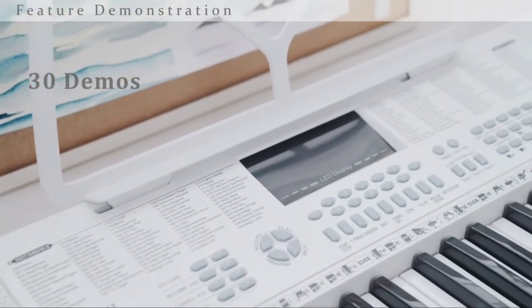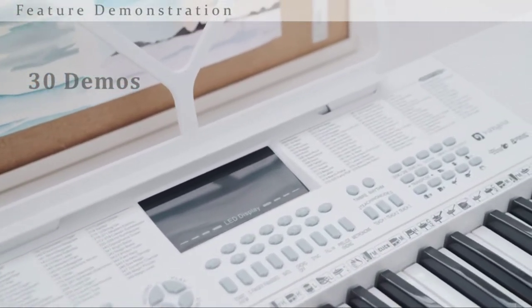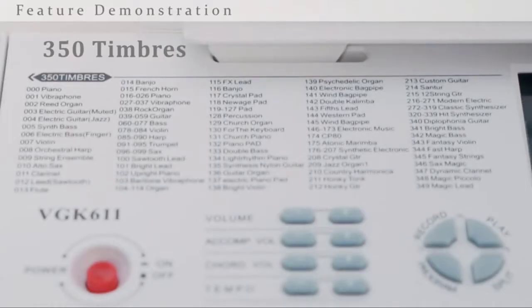The keyboard is made of high-quality ABS material that is unweighted, safe, and durable to last long.